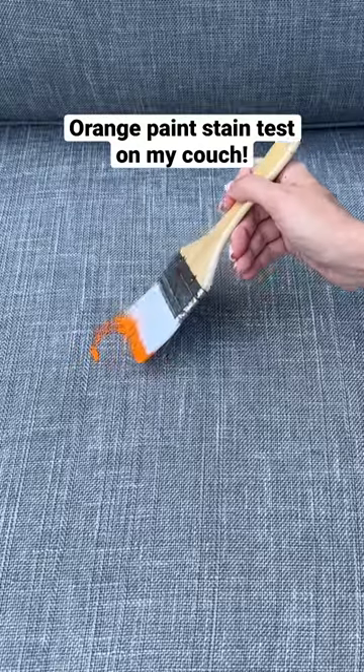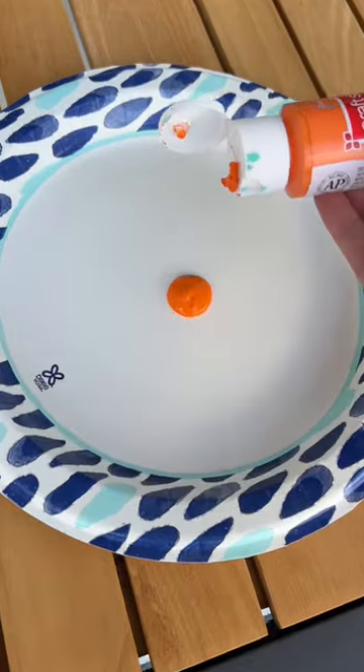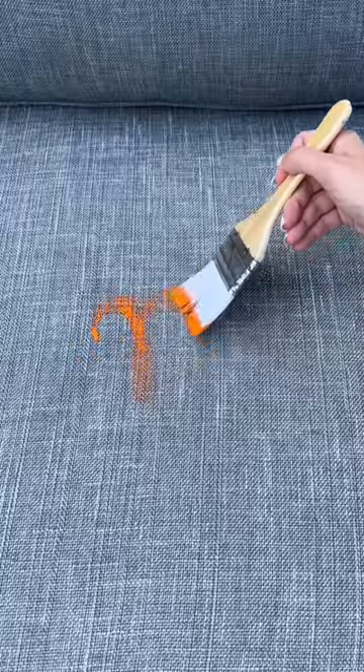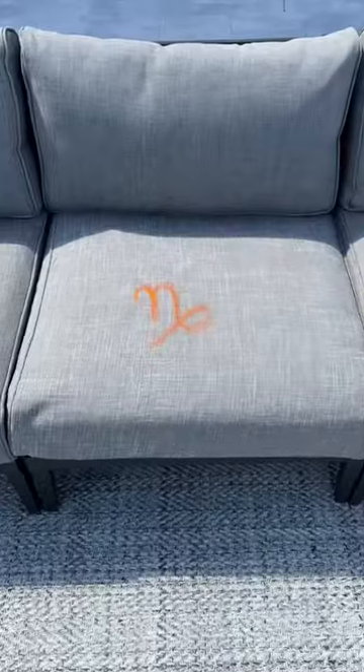Today I want to see if orange paint will stain my stain-proof couch. I was told orange is the hardest color paint to get out. I decided to paint a Capricorn symbol right on the couch because both of my daughters are Capricorns, and I went over it twice to make sure you could see it.